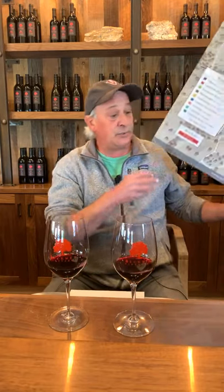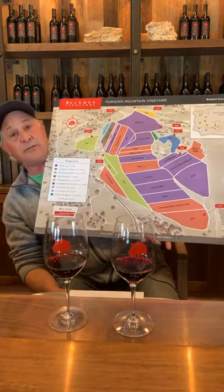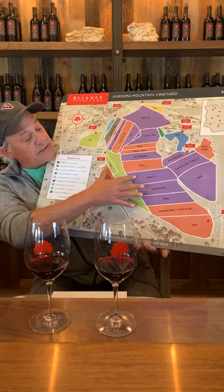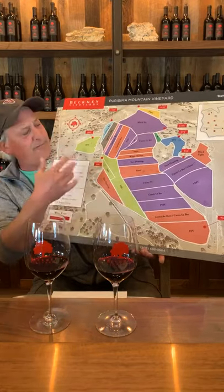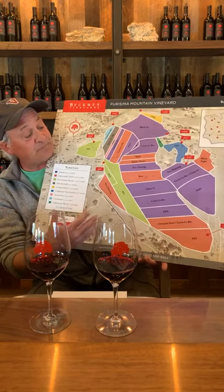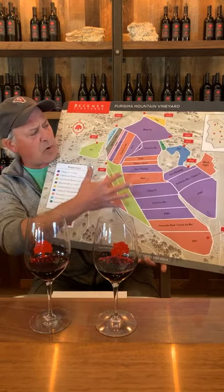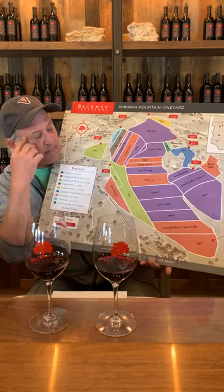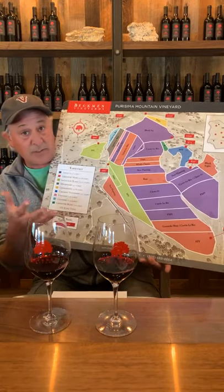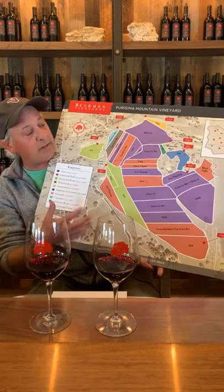Just to touch on these two wines — let me grab the map. Parisima Mountain is planted to a lot of Syrah: there are 125 total acres planted on a vineyard that's about 365 total acres. Syrah is the purple color on the map and it's over half our vineyard acreage out there. When we planted the vineyard, we planted all these small sublots — various clones or selections, different mutations of Syrah — planted on different rootstocks and on their own roots.